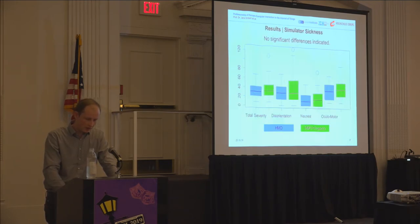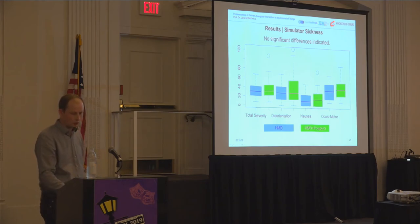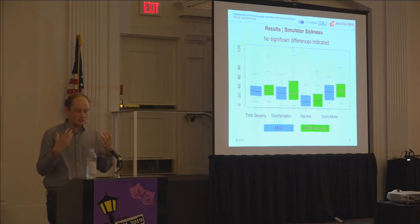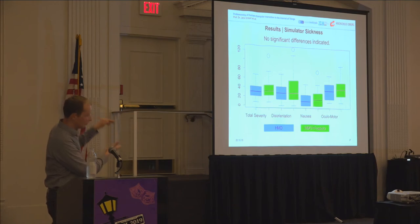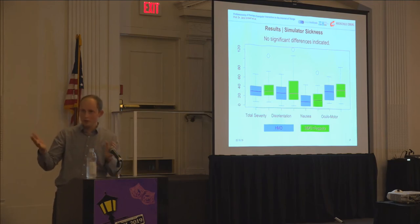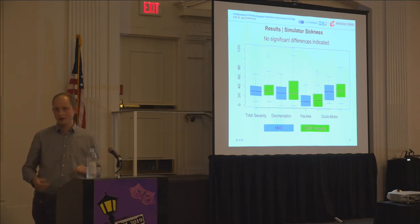Regarding the gender differences in simulator sickness: female participants experienced higher severity or higher disorientation compared to male participants, but only within one condition. If you compare female HMD versus female HMD plus projector, there were no significant differences between those conditions.